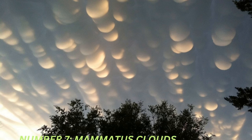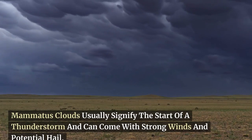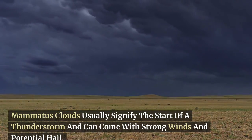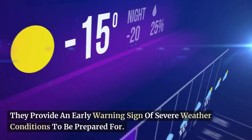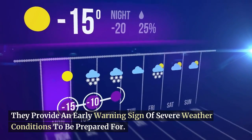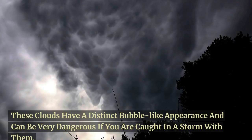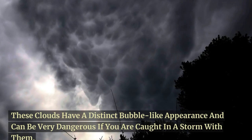At number 7, we have the mammatus clouds. Mammatus clouds usually signify the start of a thunderstorm and can come with strong winds and potential hail. They provide an early warning sign of severe weather conditions to be prepared for. These clouds have a distinct bubble-like appearance and can be very dangerous if you are caught in a storm with them.